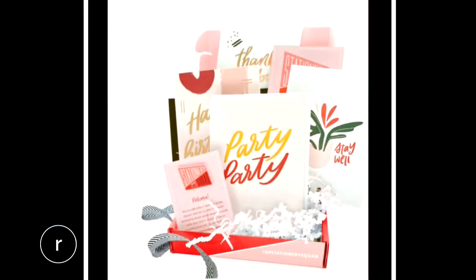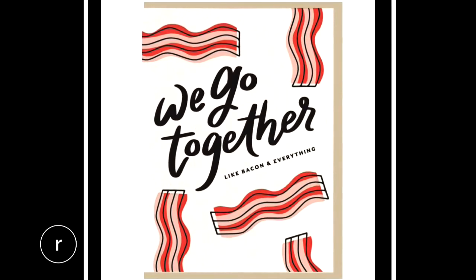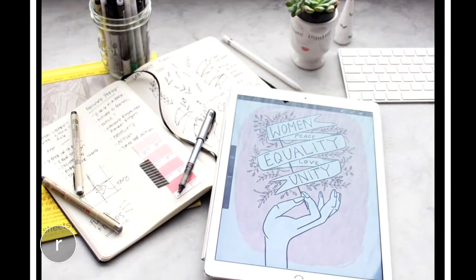So how do you get the ideas for these greeting cards? Sometimes it'll just be something funny that I said or overheard. That gets turned into a series of sketches and drawings, which then get translated to the computer. And then once we've got the design set, we send it off to have printing plates made to go into our letterpress printers.